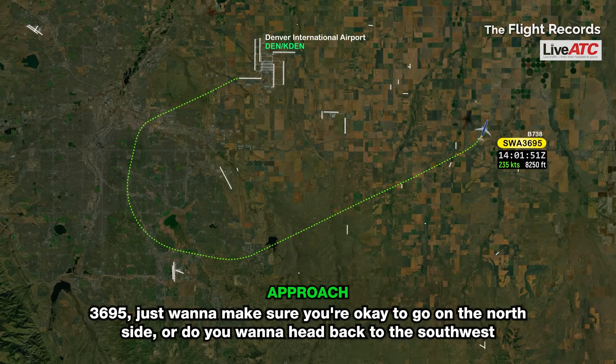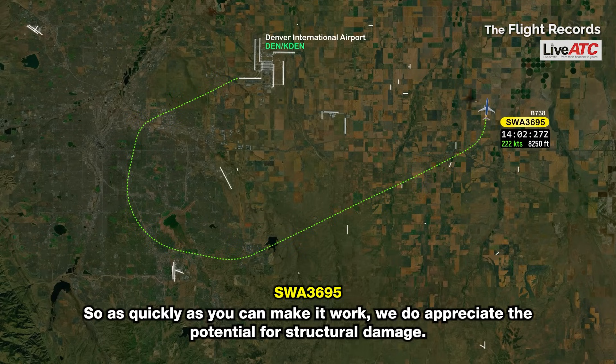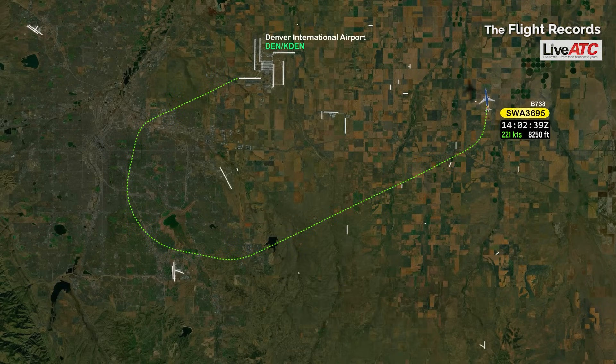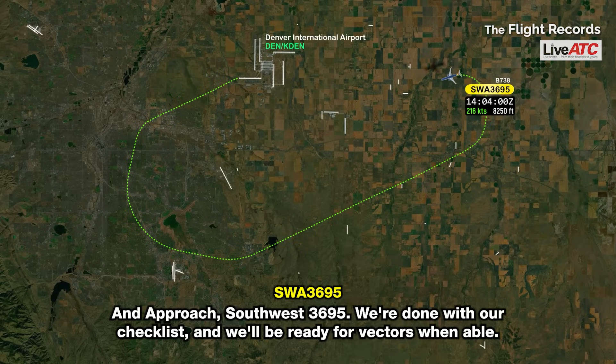3695, just want to make sure you're okay to go around the north side, or do you want to head back to the southwest and we'll start moving airplanes out of your way. The sooner we get on the ground the better, just because of the potential for structural damage — as quickly as you can make it work, we appreciate that. We'll make that happen. Turn left heading 190. Left turn 190, Southwest 3695. And approach, Southwest 3695 — we're done with our checklist and we'll be ready for vectors when needed.